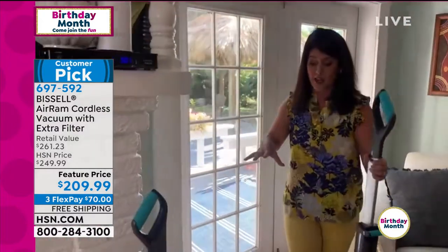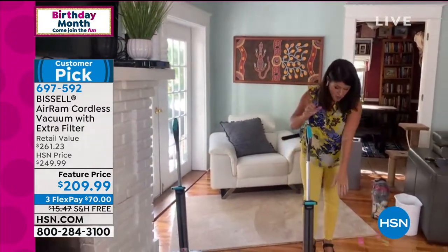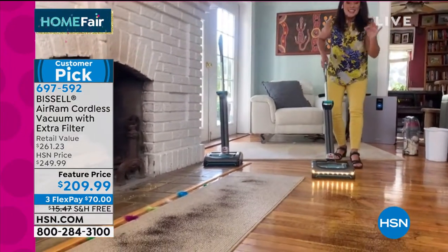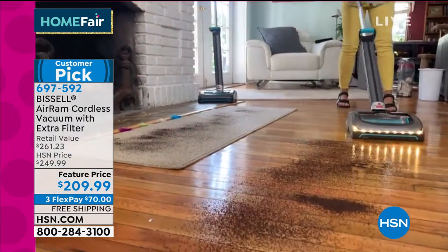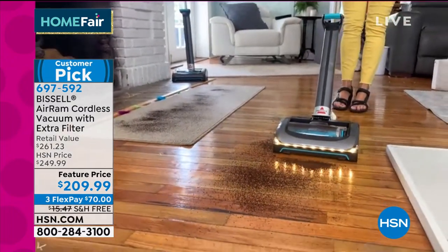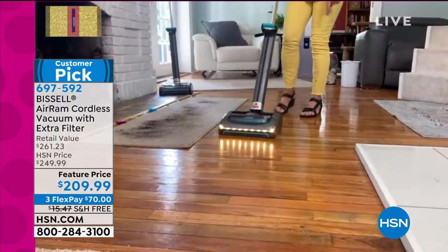I want to show you guys this right here — this is the difference. When we were talking about those LED lights, watch, okay? When you get it home it's already going to be charged. You push that button. These LED lights allow me to see hair on my floor that I didn't even know was there. Look at this coffee — nothing ever swivels. Even here there's a pile of coffee, and you're never going to get the snowplow effect — it goes right over it. You get those lines.